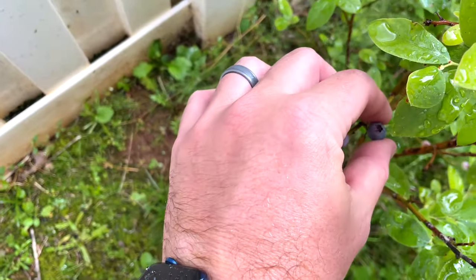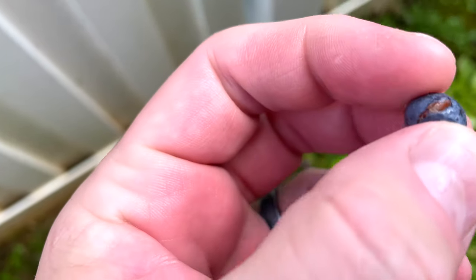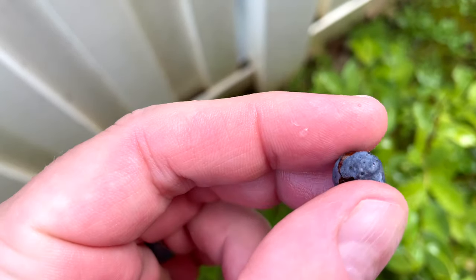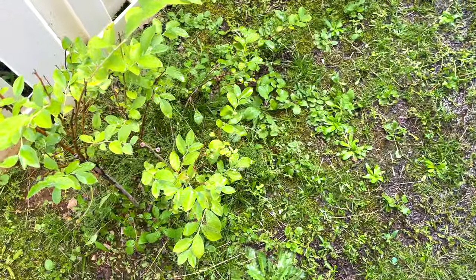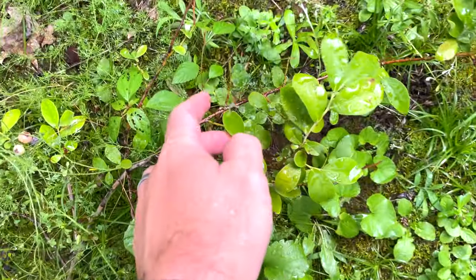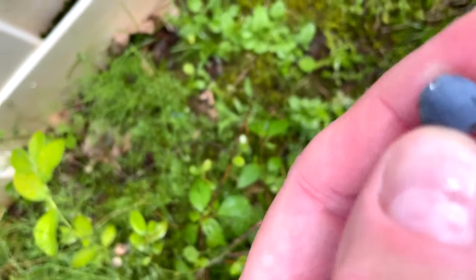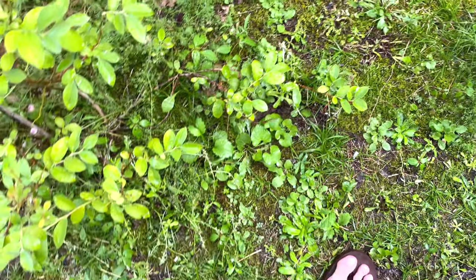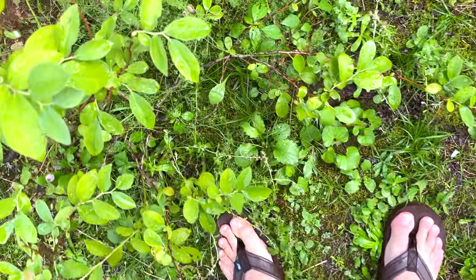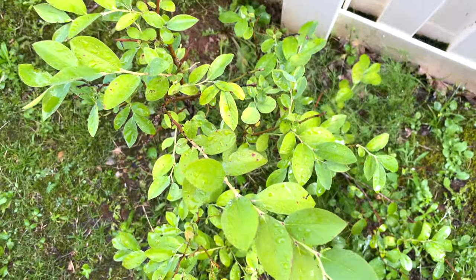Mm-hmm, that is good. There's another one — looks like a bug or something may have gotten to it, but it didn't eat it all. I'll eat it — mmm, good stuff. I see another one lurking down there. Fresh blueberries, man — yum yum yum. Looks like the birds and rodents ate some of the rest of them.